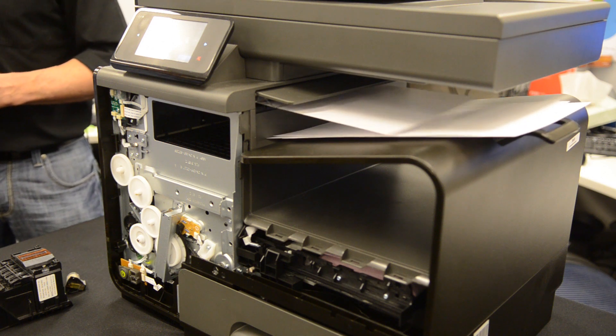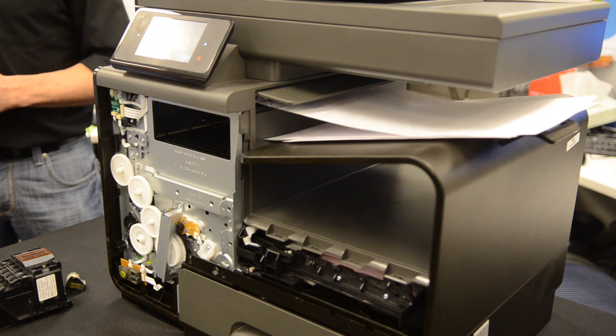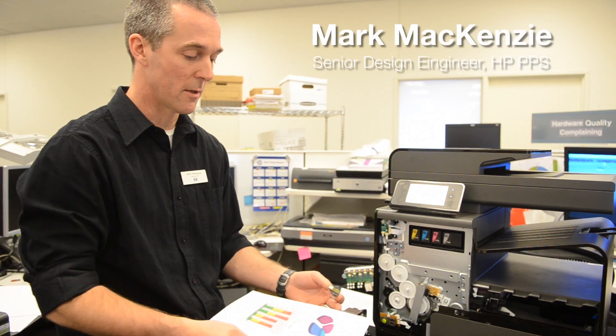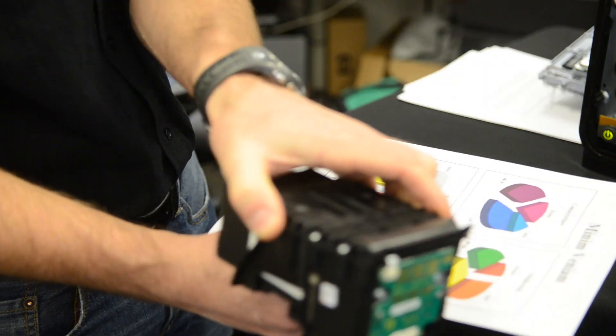Since the time of ThinkJet, we've been using the St. Helens pen with 12 nozzles. We've been developing printers here in Vancouver that we call scanning — essentially the media advances. We scan across the page, advance and stop, scan across the page.